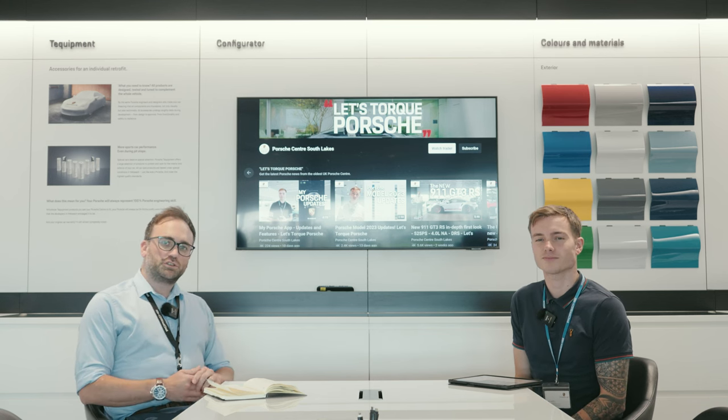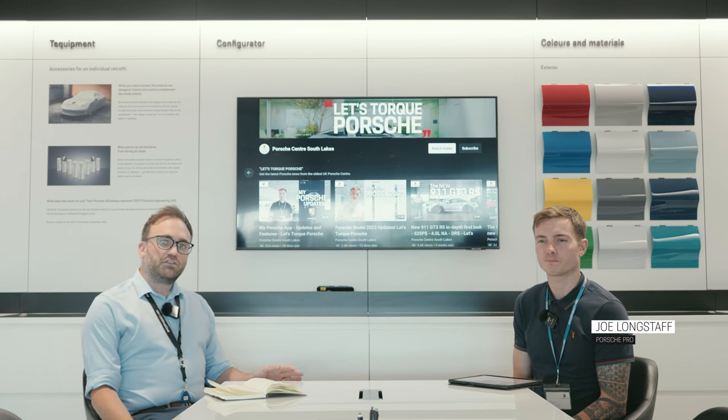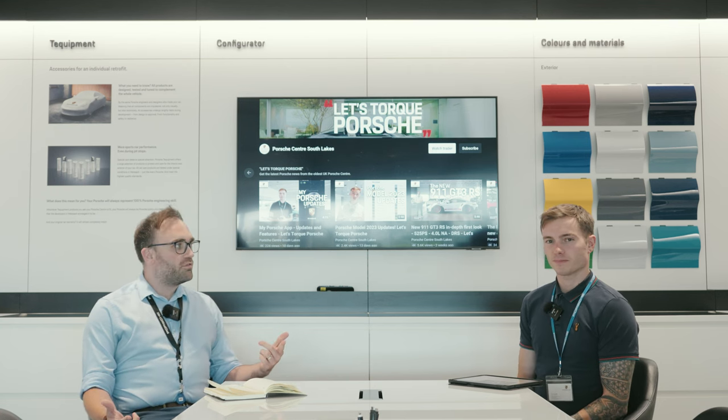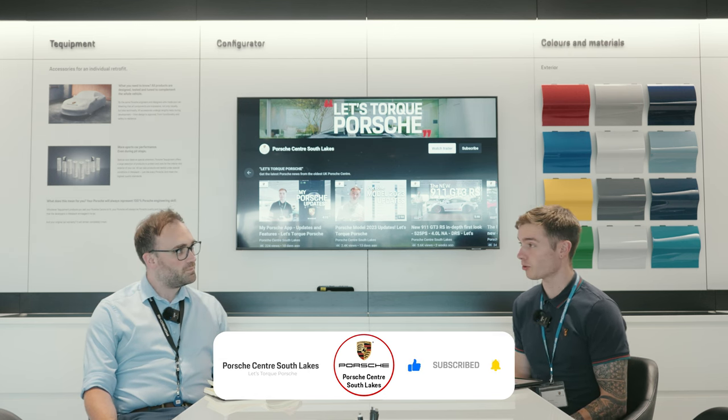Hi, welcome to episode 6 of the Porsche talk show — all your latest news and information from the world of Porsche. Today we're going to be talking about records set by the Taycan at the Nürburgring, a special one-off car designed by Porsche and Pixar, some computer-based hydrogen testing, Porsche trying to be CO2 neutral by 2030, and of course the latest 911 GT3 RS. Let's get into it.